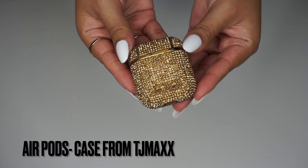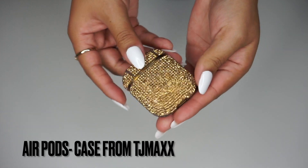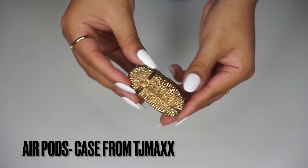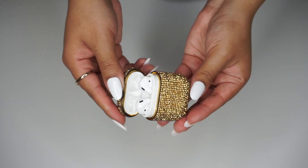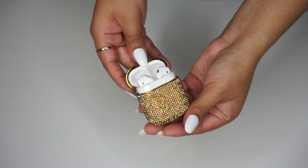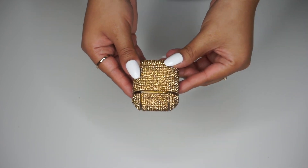Next are my AirPods — the case is from TJ Maxx. I really love to have these, especially if I'm out grocery shopping and Xavier calls me. I always have them in my ear when I'm shopping; it's just easier to pick up. Isn't the case so pretty?